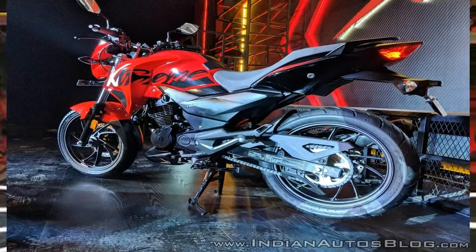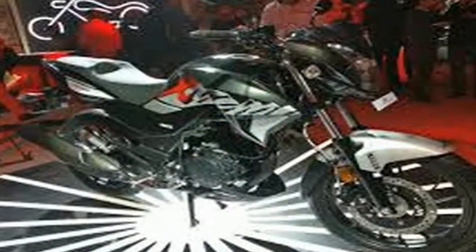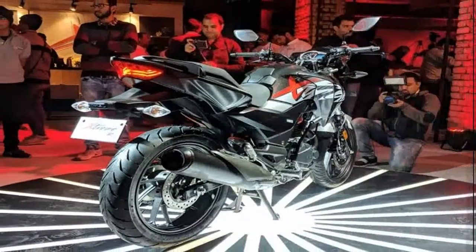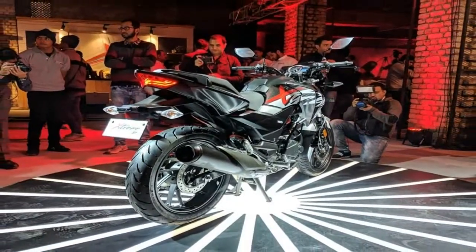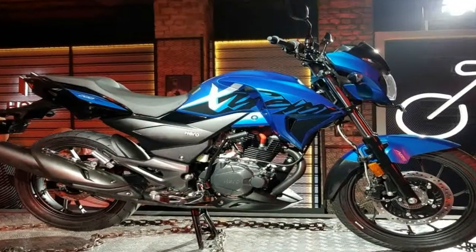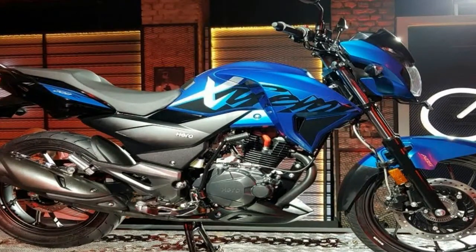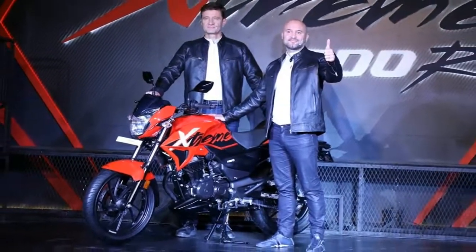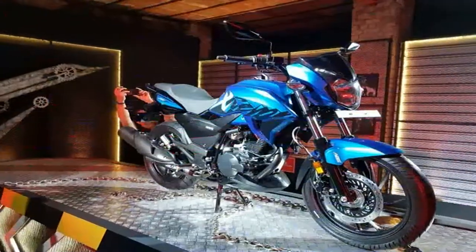The rear part of the chassis has been modified to accommodate a mono shock. Both wheels get disc brakes, which come armed with an ABS system. The Dream 200S will mark Hero Moto Corp's foray into the lucrative 200cc street fighter segment, rivaling the likes of the Bajaj Pulsar 200F and the TVS Apache RTR 200 4V.